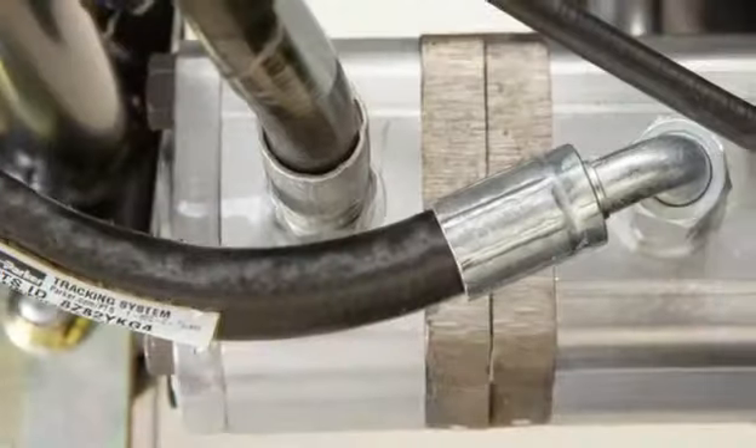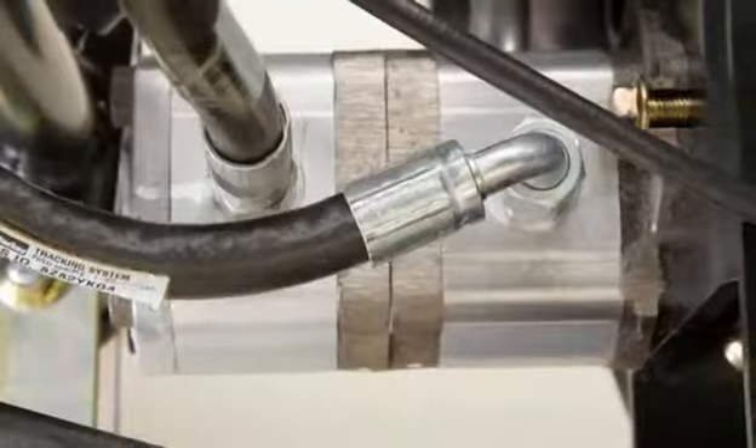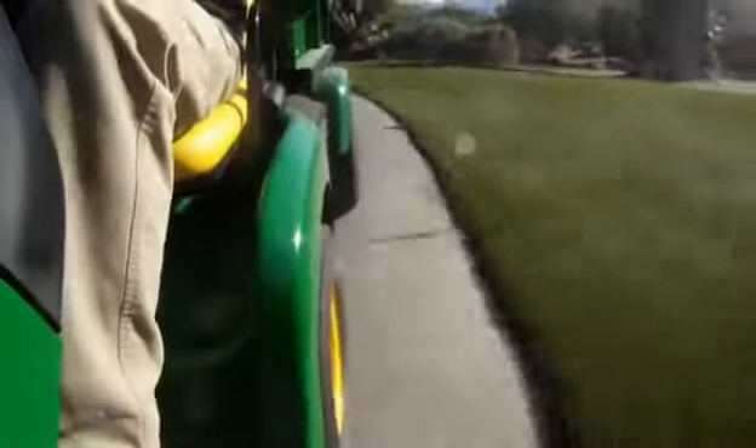The inner workings are revealing too. Check out the dual hydraulic pump — it's driven off the crankshaft of the engine to increase reliability. From front to back and the ground up, you'll find easy-to-maintain, exceptional engineering.